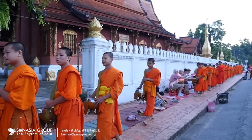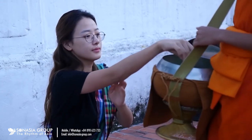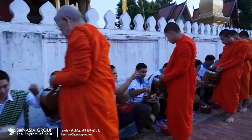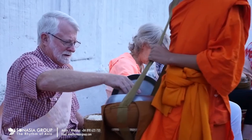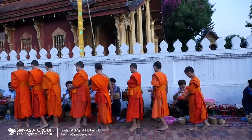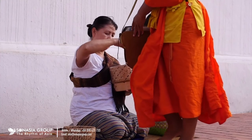It is also worth getting up early to see the morning almsgiving ceremony. This ceremony is held every morning at 5.30am in Luang Prabang. The monks make a procession to the main street and the local people line the streets to offer food to the monks and pay their respects. This beautiful yet solemn religious ceremony is an important aspect of Lao life and heritage.